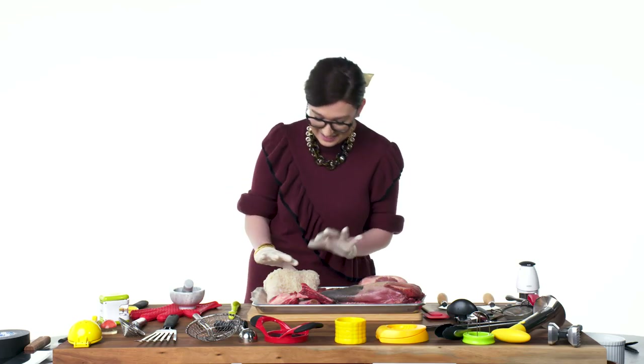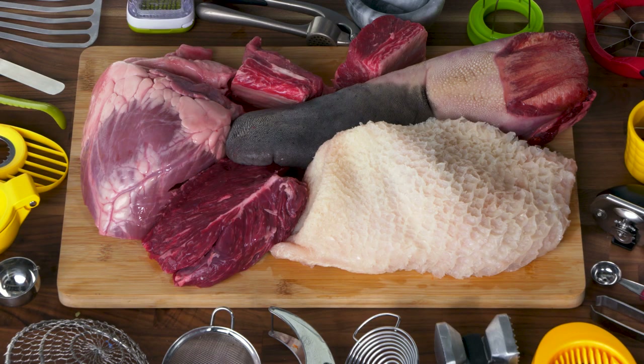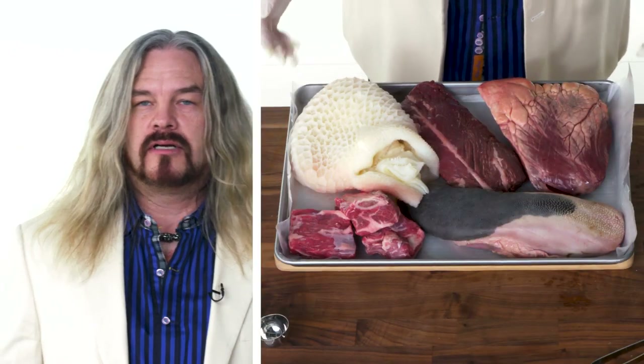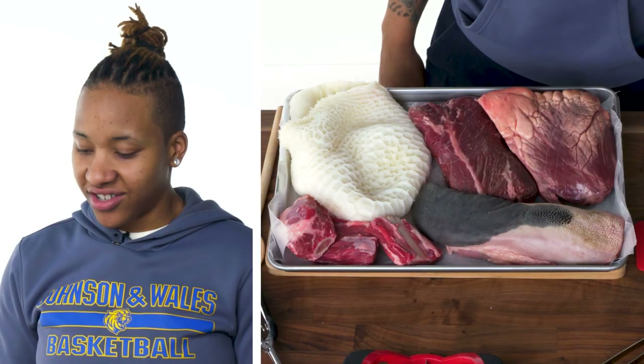Oh my god. This makes me so ill. I don't know what this is, and it's making me so uncomfortable. Do I have to pick it up? Oh god, I really don't want to. This is disturbing.